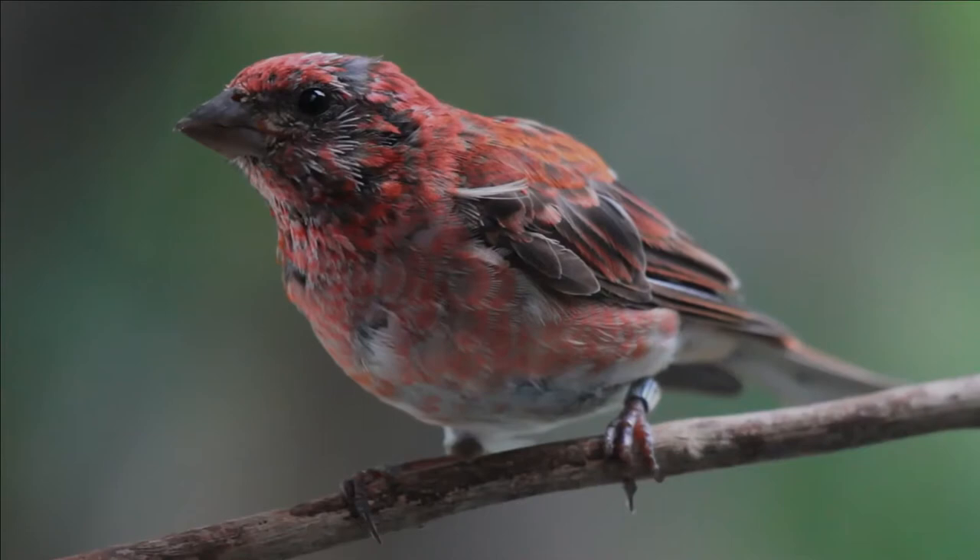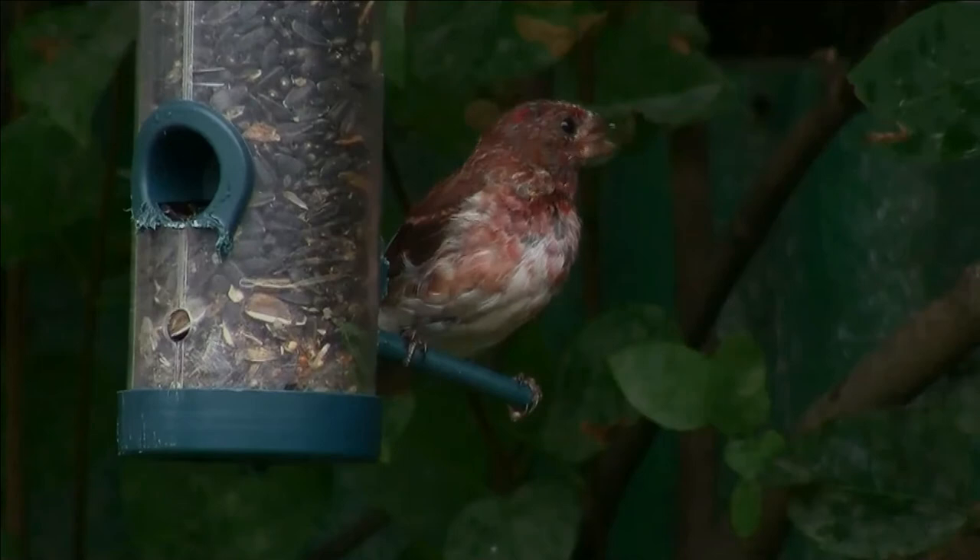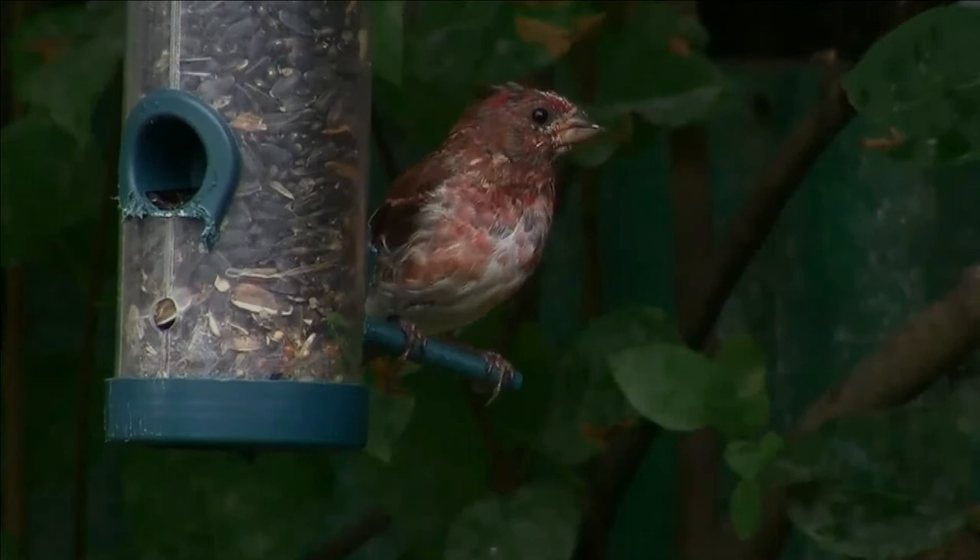The purple finch is a bird in the finch family, Fringillidae. Adults have a short forked brown tail and brown wings. Adult males are raspberry red on the head, breast, back, and rump, and their back is streaked.